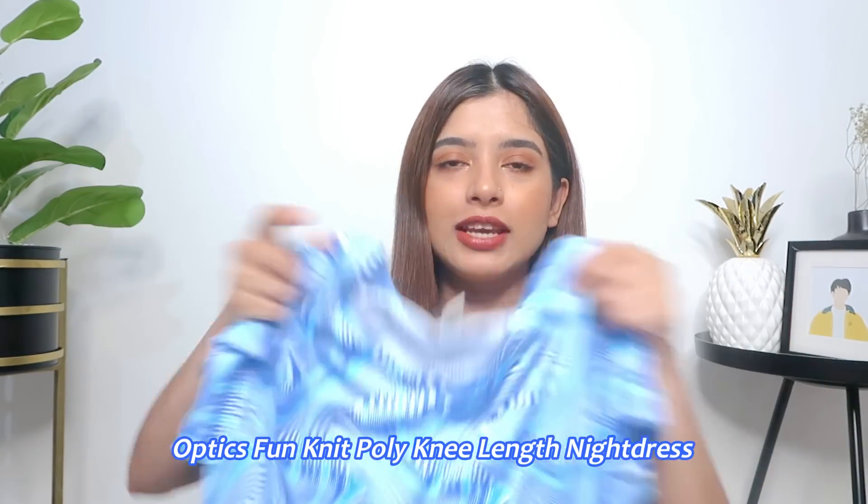The second thing I got is also nightwear — I got a knit poly knee-length nightdress. This is a long knee-length dress and let me tell you, this is one of the softest materials ever. It's so comfortable — I just know I will sleep like a baby in this. Honestly, it's because of you guys that I've started wearing so much color. You will see this in one of my vlogs very soon.